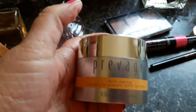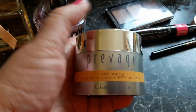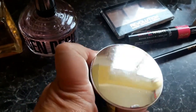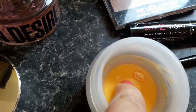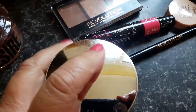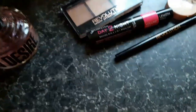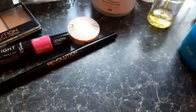Then we found the Prevage Anti-Aging Moisture Cream — Elizabeth Arden. This is very weird because you actually push this down and the cream squirts out that little hole. It's obviously been used but there's still quite a lot of product in there. These were all Elizabeth Arden, so that was that.